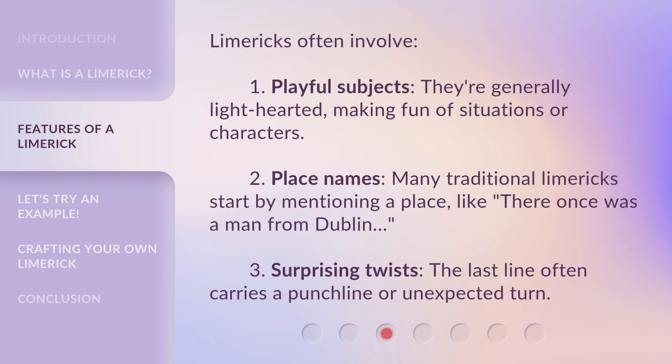Limericks often involve: one, playful subjects — they're generally lighthearted, making fun of situations or characters. Two, place names — many traditional limericks start by mentioning a place, like 'There once was a man from Dublin.' Three, surprising twists — the last line often carries a punchline or unexpected turn.